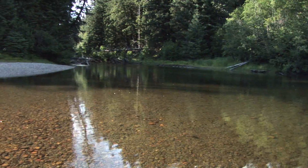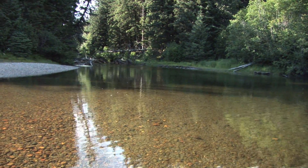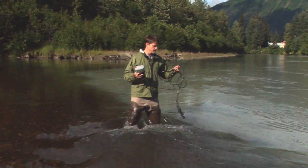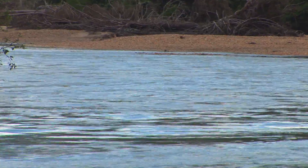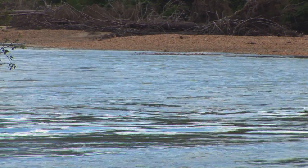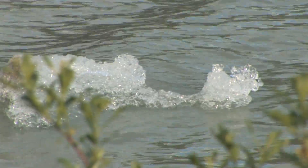The temperature of Montana Creek is about 48 degrees. If we move over into the Mendenhall River, temperature drops dramatically down to only 37 degrees.